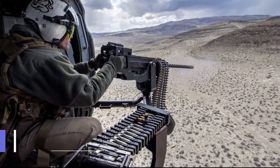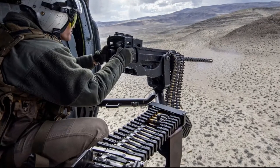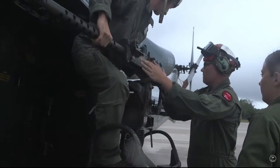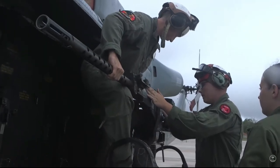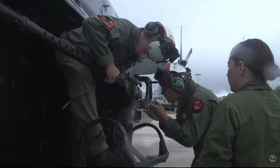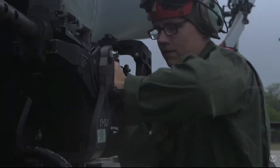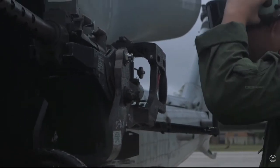The FNM-3M GAU-21 is a 50-caliber, 12.7x99mm, single-barrel rapid-fire machine gun suitable for rotary-wing aircraft applications, providing defensive firepower ranging out to nearly 2,000 meters. The M3 series is used by the US military in two versions: the M3M and M3P.